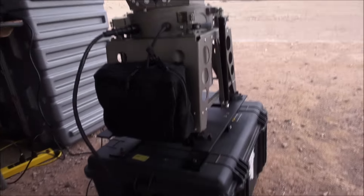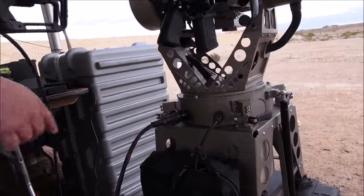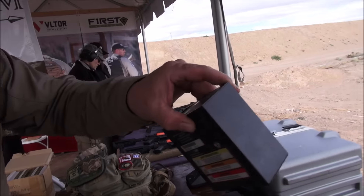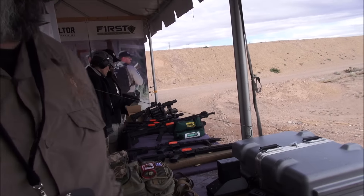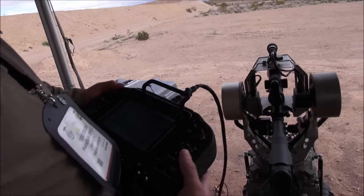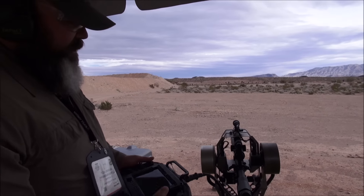So you don't need one platform for every vehicle. It runs a mil-spec battery pack that powers the system autonomously for up to two and a half hours of continuous use. It is true active stabilization, and we have a wide-angle cam as well as a scope cam to record your image.